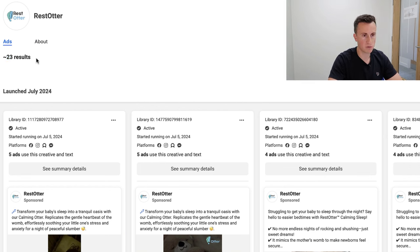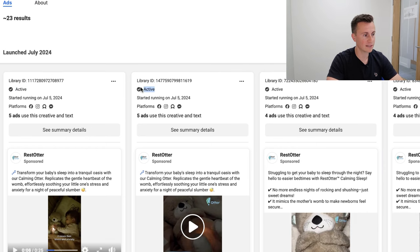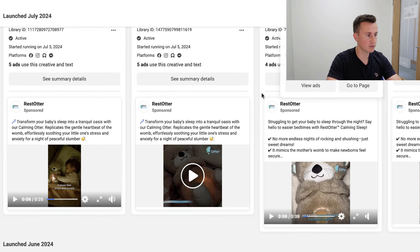Jumping into the Facebook Ad Library for Restotter — approximately 23 results. They were able to find success pretty quickly, though sometimes it takes longer. Either way, you need to test, test, test. If you've only tested one ad creative that's not good enough — you need to test several before you can truly write off whether a product is going to work. All of these ads are still active, so this is a proven concept you can replicate in a different country.